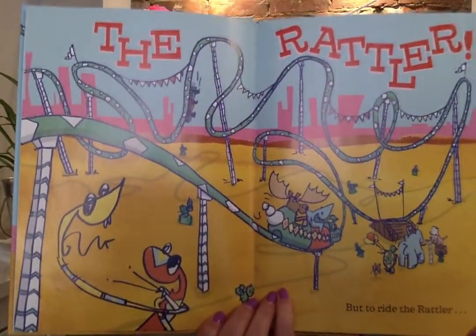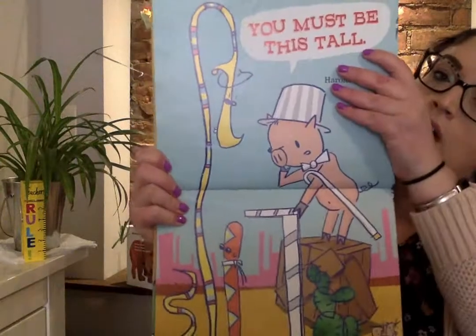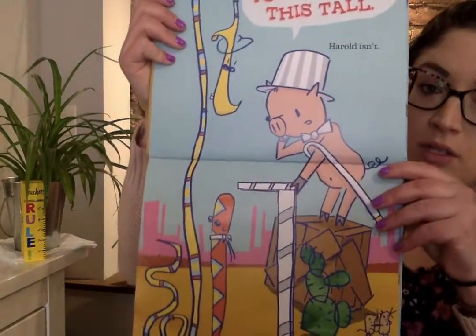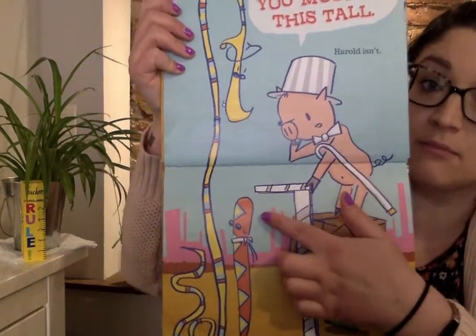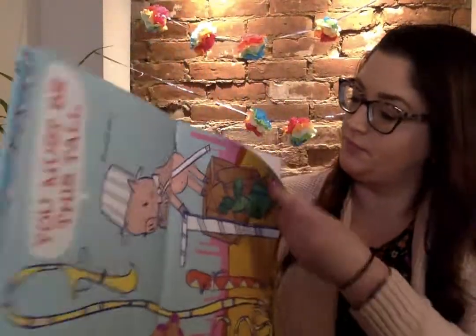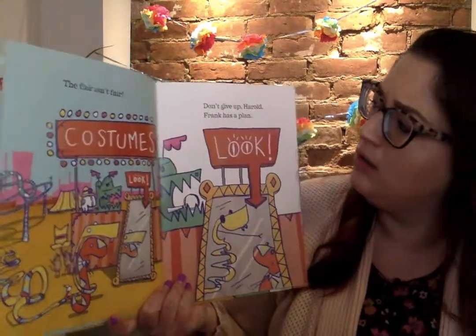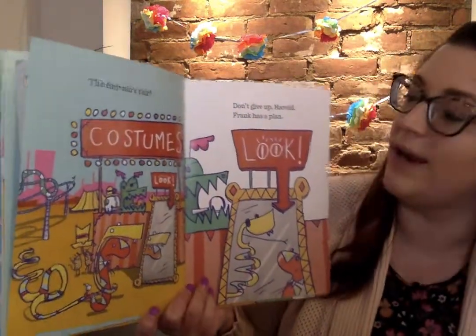But to ride the Rattler you must be this tall. Harold isn't. Oh no. The fair isn't fair. Don't give up Harold. Frank has a plan.